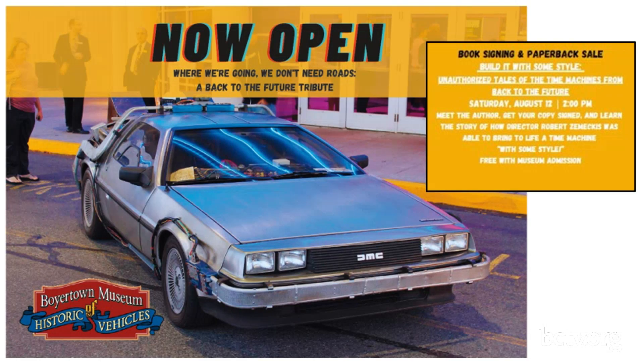I officially met Tom this past Saturday — I've seen him around before. He was there with his wife and in-laws. Great people, really nice. Really happy to talk and share what they've done with this car. So it's really, really cool. Mark that on your calendar.